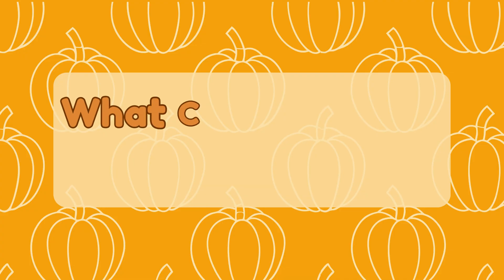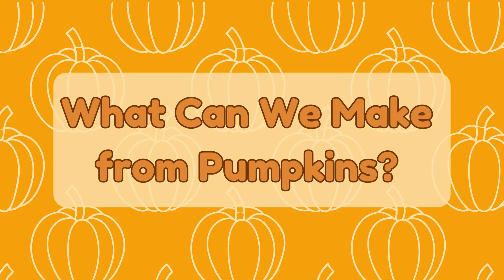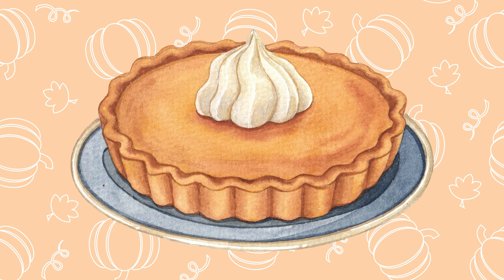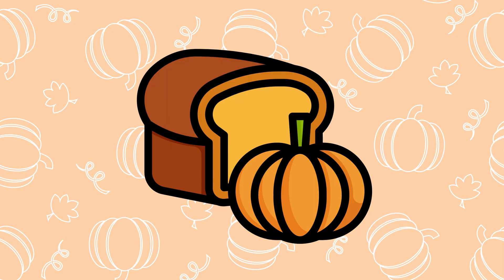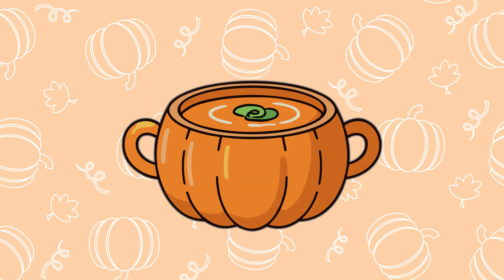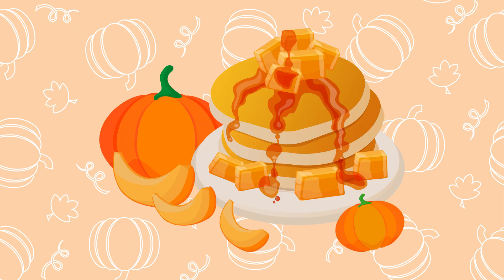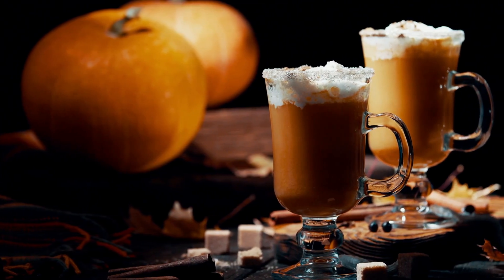What can we make from pumpkins? Pumpkins aren't just pretty, they're delicious too! You can make pumpkin pie, pumpkin bread, pumpkin soup, pumpkin spice drinks, and even pumpkin pancakes. Nothing says cozy fall like a warm pumpkin treat!